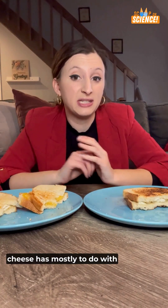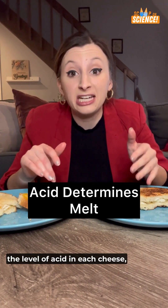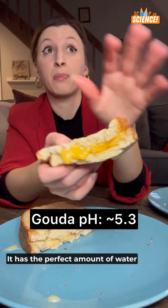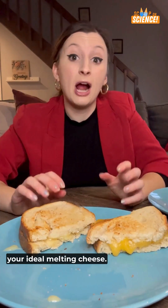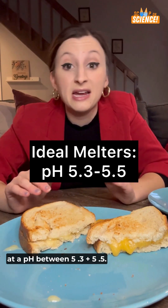Here's why I say that. Melting of cheese has mostly to do with moisture and acidity. The level of acid in each cheese determines how well it will melt. At about pH 5.3, it has the perfect amount of water retention — it's melty without becoming overly goopy. Your ideal melting cheese for a grilled cheese is going to be at a pH between 5.3 and 5.5.